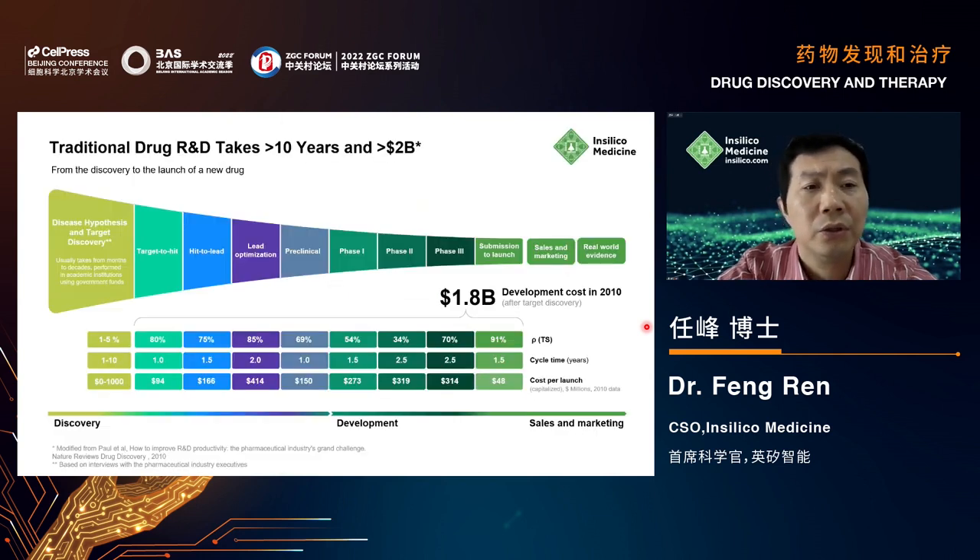As we all know, the pharmaceutical industry is becoming one of the least productive industries in the world. A paper from Nature Reviews Drug Discovery in 2010 reported that it takes on average more than 10 years from discovery to launch a new drug, the average cost is greater than a billion US dollars, and the overall success rate from target ID all the way to launch is less than 5%.